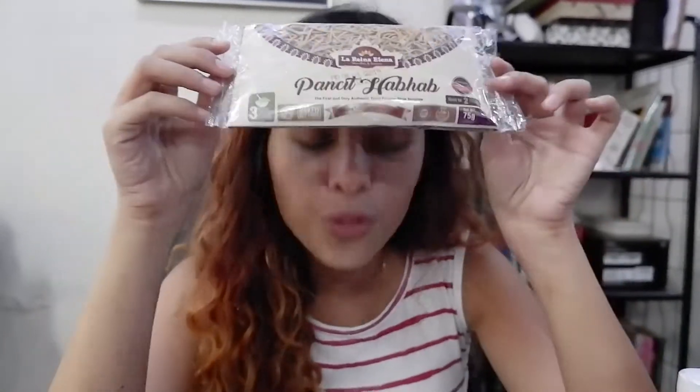It has cooking instructions, but for a more authentic hab hab experience, it's recommended that you blanch carrots, sayote, and pechay, then add them when you cook the pancit. It only takes 3 minutes to cook, and one pack is good for 2 persons — so I bought two. When I'm being frugal but still want something satisfying, this is the one.